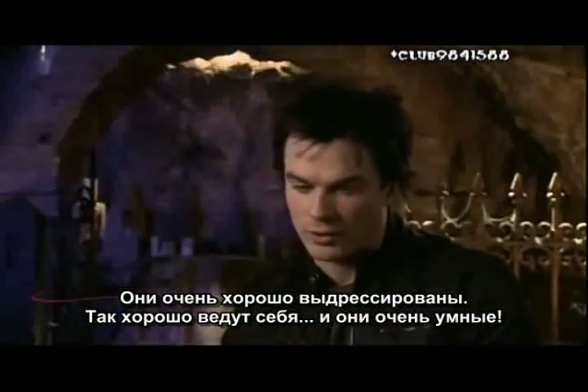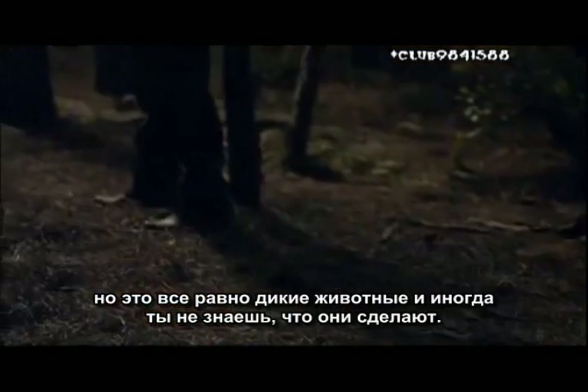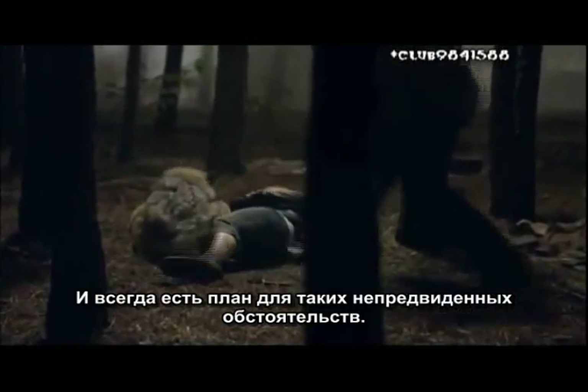They're so well trained, and they are so well behaved, and they're such intelligent animals, but they are wild animals. And sometimes you don't know what they're going to do. And there's always that contingency plan.